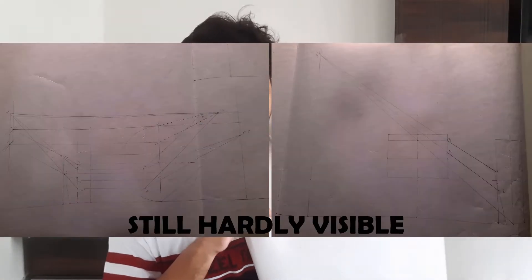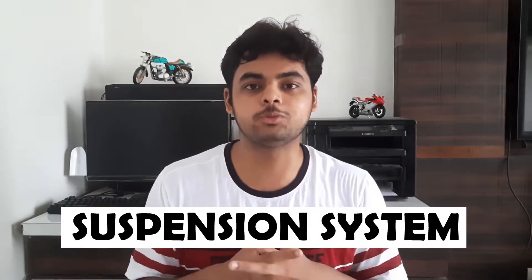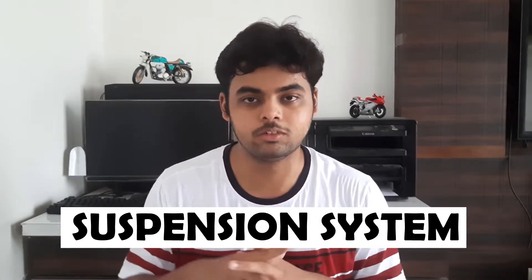I had done this suspension design for our college vehicle, and today I am seeing many mistakes. Anyways, my name is Purvang Mandir. Welcome back to my channel. In today's video, we will talk about the basics of the suspension system and what goes behind designing a suspension system.